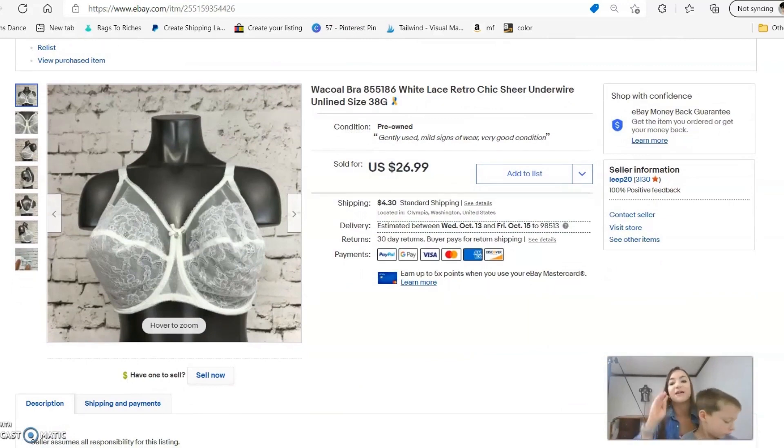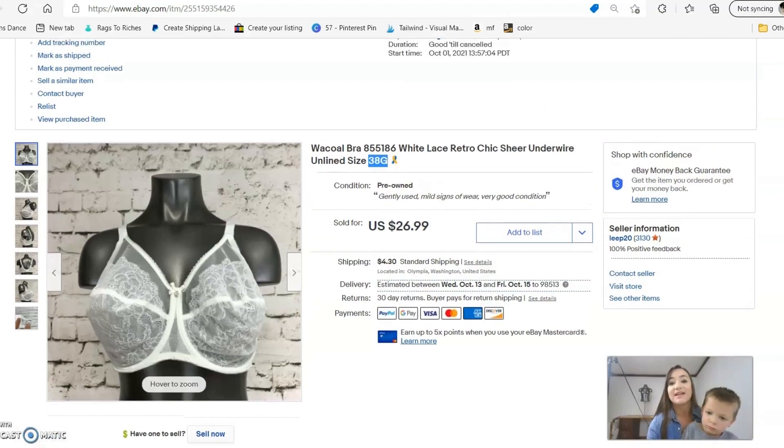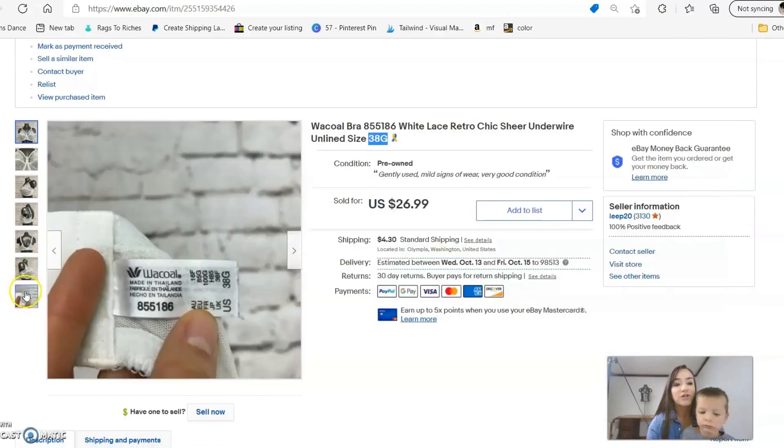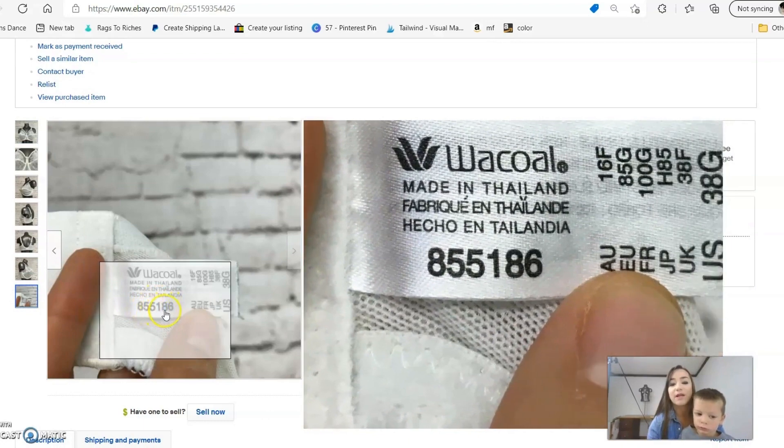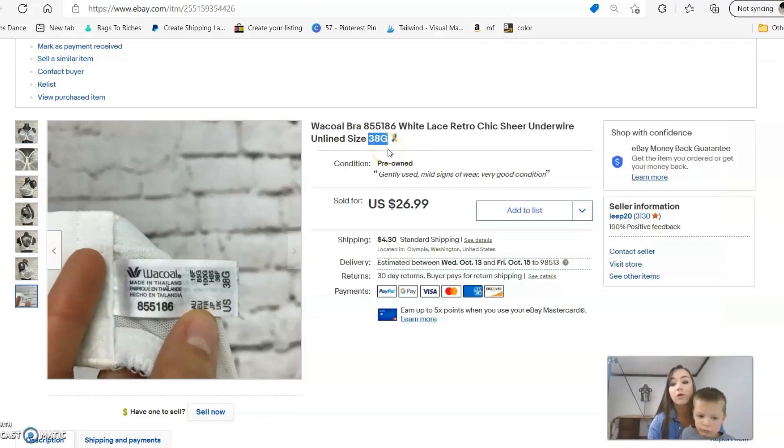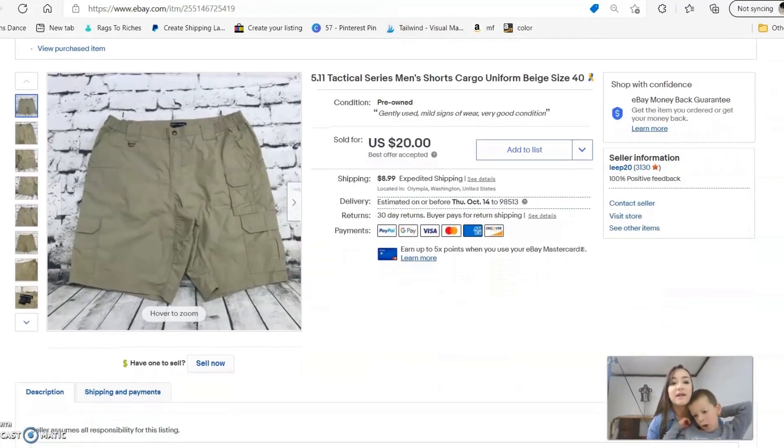The next sale is a bra — the brand is Wacoal (I'm still probably mispronouncing it). This brand has a loyal following, especially in certain styles, and the bigger sizes sell really well. This was a 38G and it sold for the full asking price of $26.99 in less than a week. The tags always have a style number — you can type it into Google along with 'Wacoal' to find the exact style name, then put that in your listing title so buyers can find it.